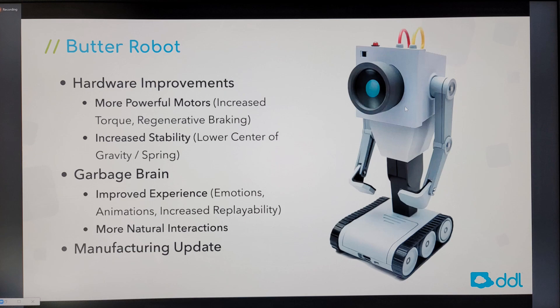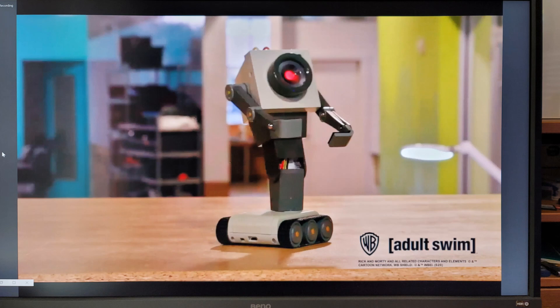For Butter Robot, three things. They are putting in more powerful motors, which is a good thing because the robot is quite large — about this high. They did some testing with what they thought would work and it's not working. Also, the center of gravity is too high, which is a problem for stability. Most of the weight in Butter Robot is in the head, making it very unstable, so they are working on improving stability.